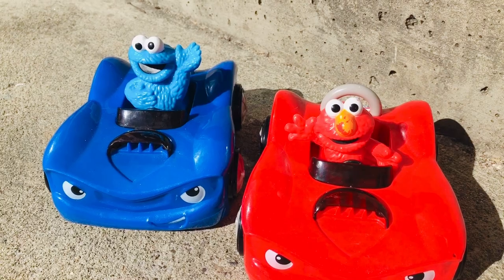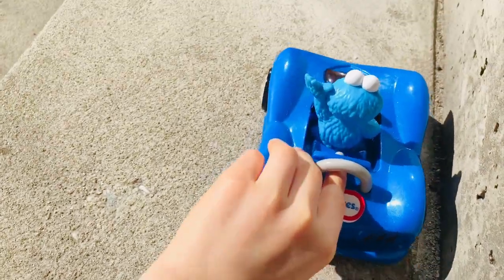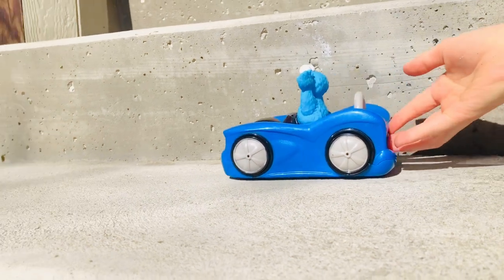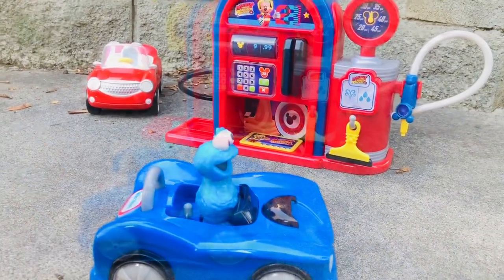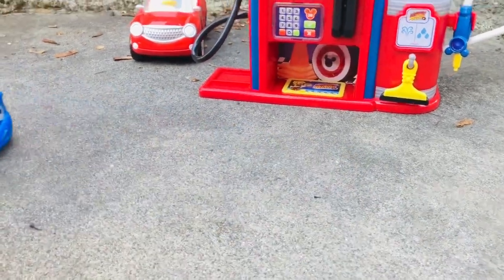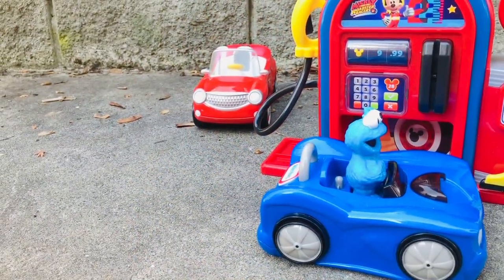Both Elmo and Cookie Monster have small cars and they don't need a lot of gas — they're better for the environment than a big truck or van. Their gas tanks are empty, and Cookie Monster has a tire with low air, so let's go together to the station. Cookie Monster drives in front of Elmo, and here we are at the Mickey Roadster Racers gas station. There's only one pump — Cookie Monster, you're too far from the gas pump, you'll need to back up and repark your car closer to the pump.